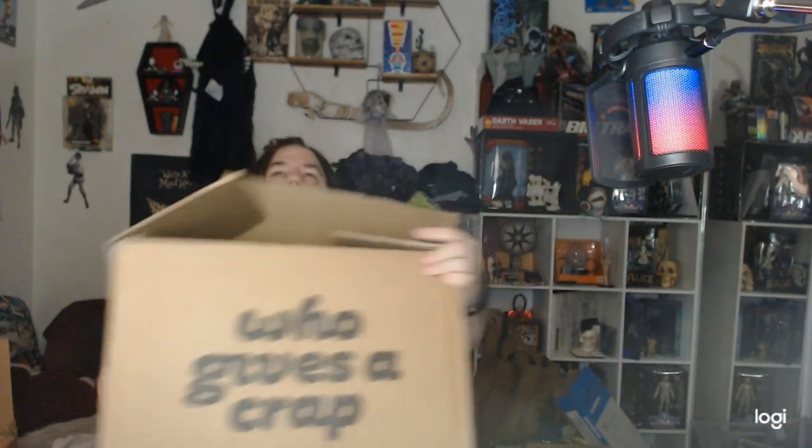Their package looks like this. 'Who Gives a Crap' is a premium TP and it seems to be an environmentally minded product. I like sharing that with other people — not that you can have mine, but you can get your own. It's a subscription service: stop when you want, start again whenever you want.